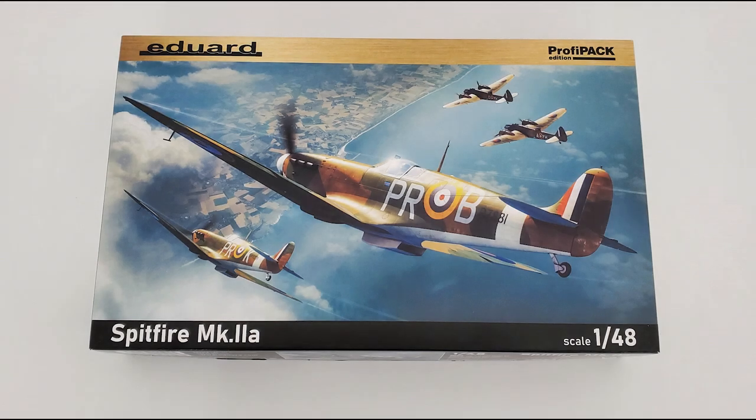Hello guys, Mitko here from DNModels. Some might say, oh no, another Spitfire, not again. Others though will be very excited to see the kit featured in this video. The more Spitfire kits there are, the better, some might think. The truth is I agree with both of these eventual statements, but this specific Spitfire serves as an exception. It is actually something very different.